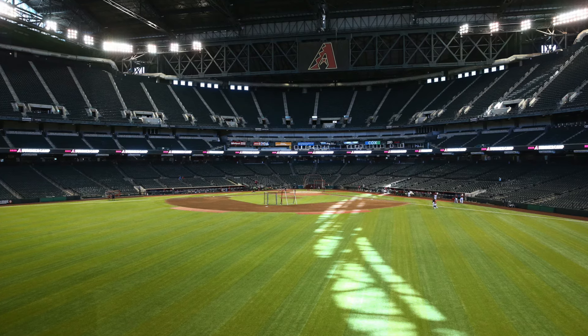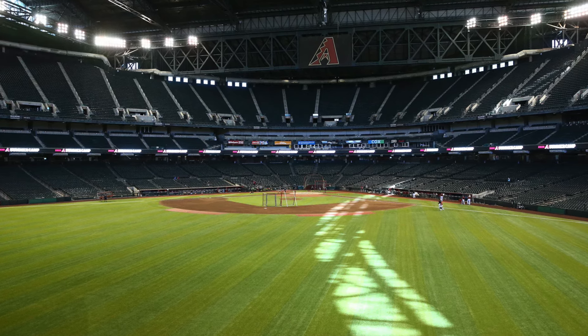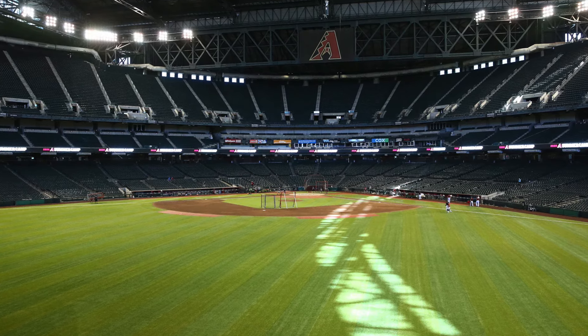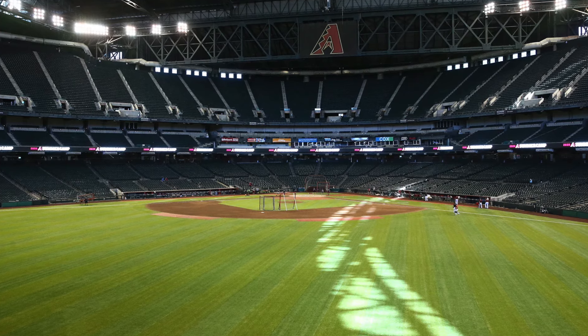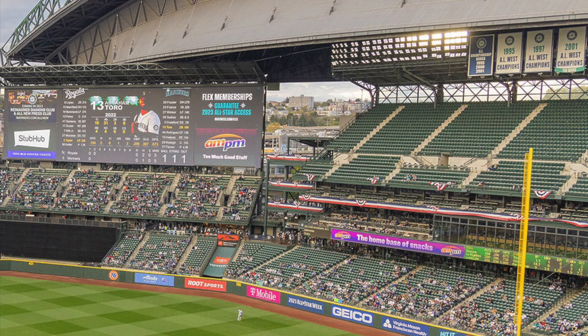I think Chase Field is the next upper deck to be renovated. I would be shocked if they do not remove substantial seats from the Chase Field upper deck and replace them with standing room areas. I would also look at T-Mobile Park in Seattle — possibly their right field upper deck on the chopping block to be removed or replaced. That's been talked about for a while now and it hasn't happened, but we'll have to see.